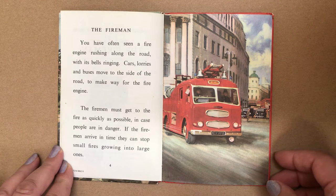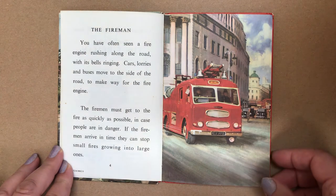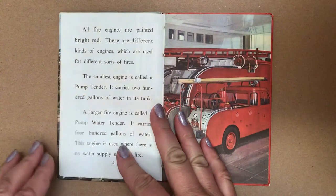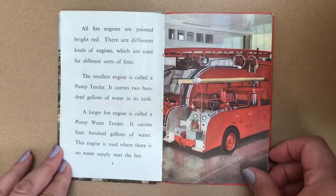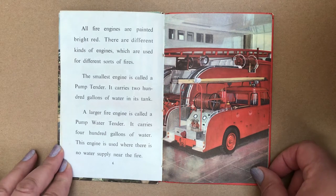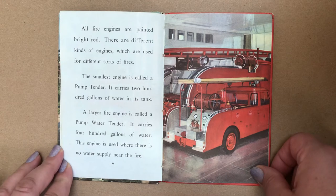If the firemen arrive in time, they can stop small fires growing into large ones. All fire engines are painted bright red. There are different kinds of engines which are used for different sorts of fires. The smallest engine is called a pump tender.